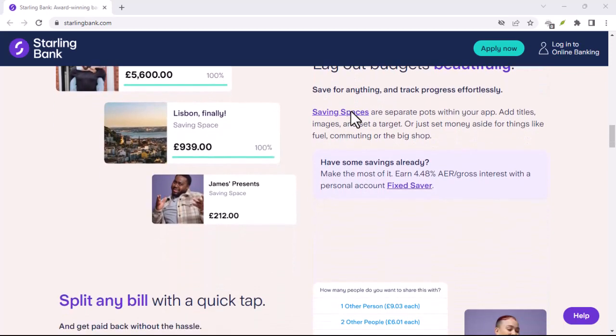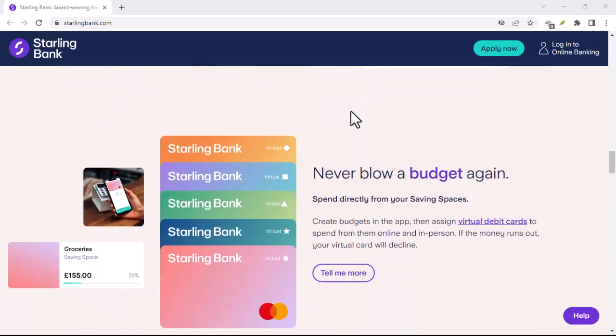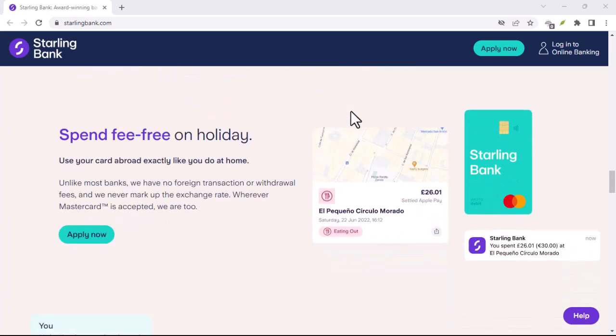But is Starling right for you? In this video, we're diving deep to see what Starling Bank does best — the app advantage and mobile-first magic.